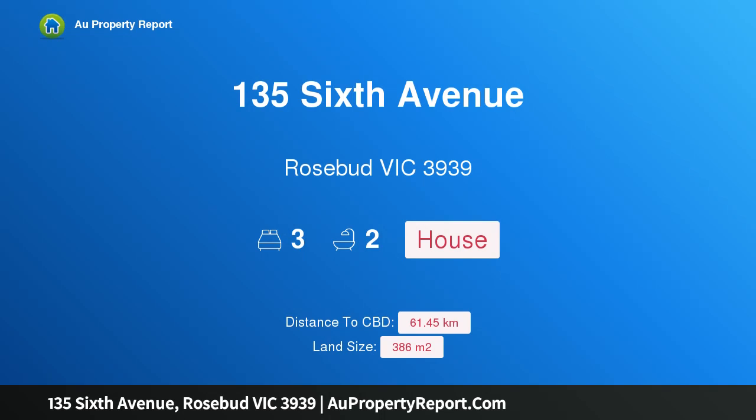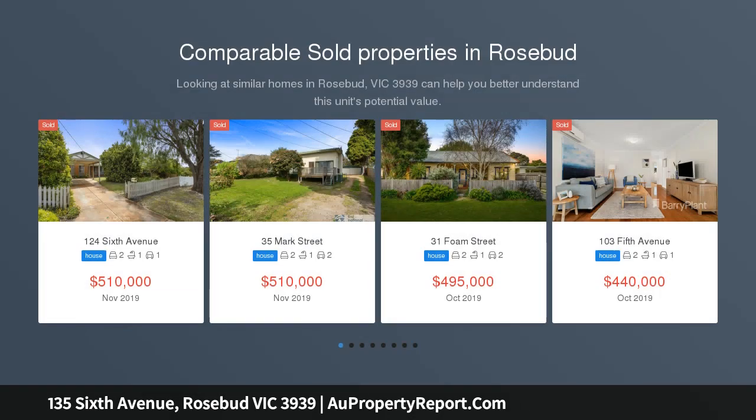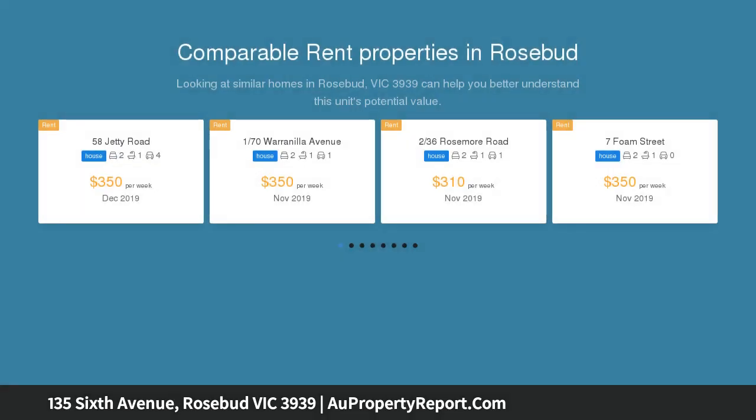I am glad to introduce property 135 6th Avenue, Rosebud, Victoria 3939 — a showcase of quality, updated to exacting standards. You will fall in love the moment you walk through the front door. Situated in a quiet seaside street, only 750 metres from the beach, this unique home offers quality modern living in a convenient central location.